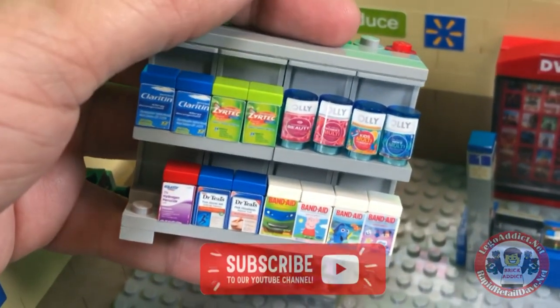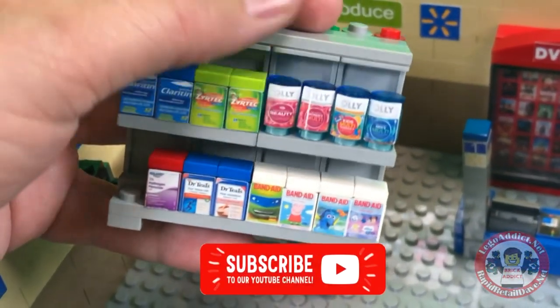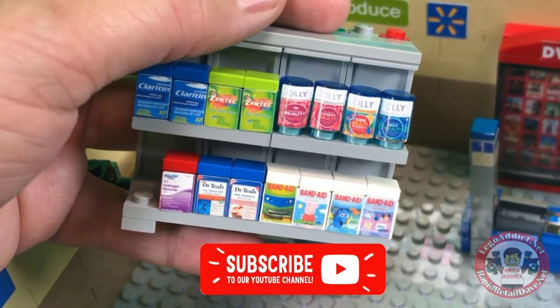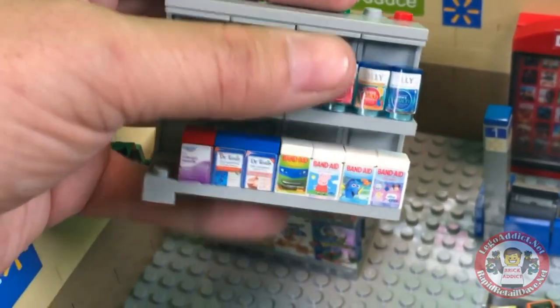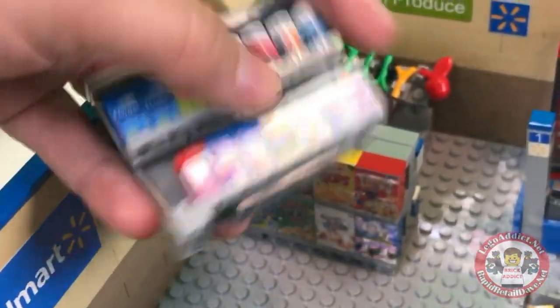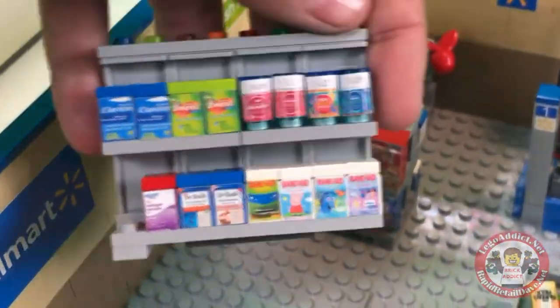You've got Claritin, Zyrtec, I think those are children's vitamins, Band-Aid, some other stuff, hydrogen peroxide. And it looks like a customer has grabbed the item that's there.